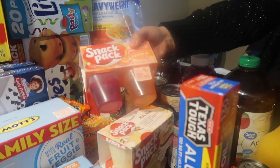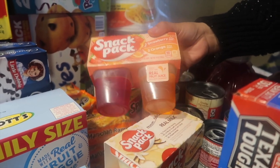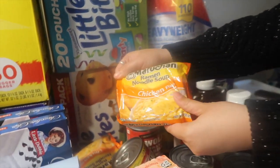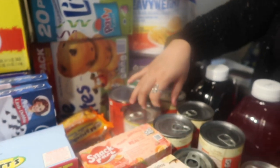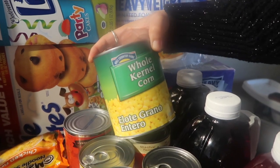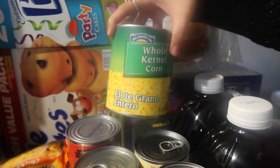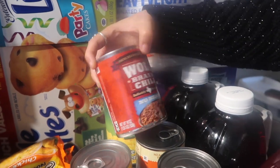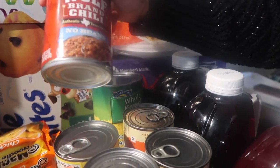I got two packs of Snack Pack jellos — two strawberry and two orange. Then I got 10 packs of chicken ramen noodles. Starting from the back here, I got two big 29-ounce cans of whole kernel corn, and then I got 19-ounce cans of Wolf Brand chili with no beans — I got two of those.